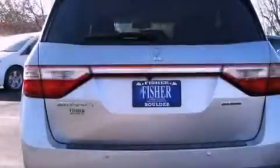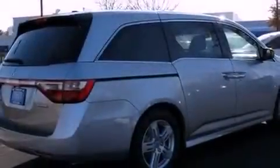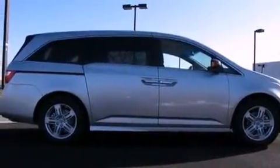Its top features include a rear-view camera, a sunroof, heated seats, XM satellite radio, 18-inch alloy wheels, and a tire pressure monitoring system.